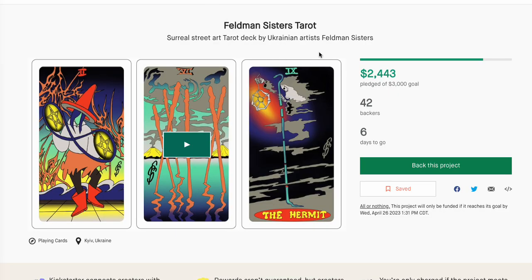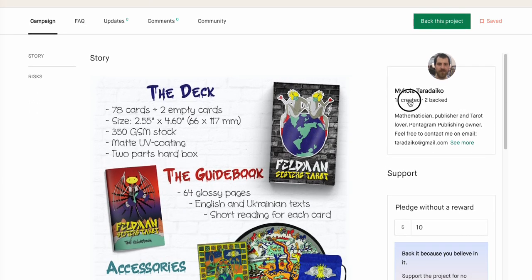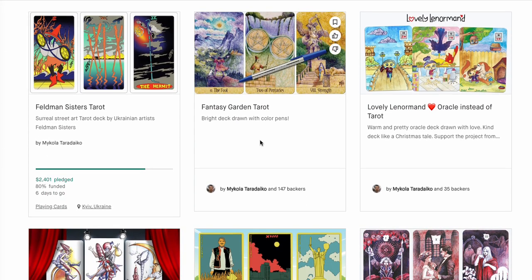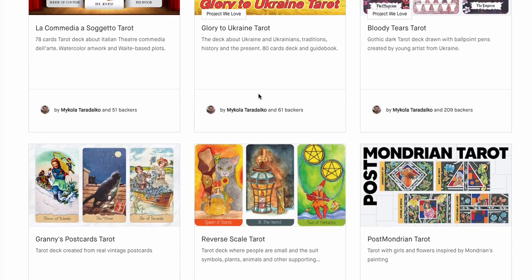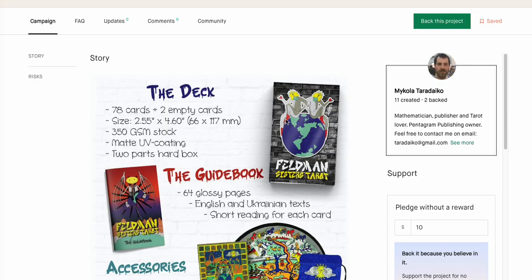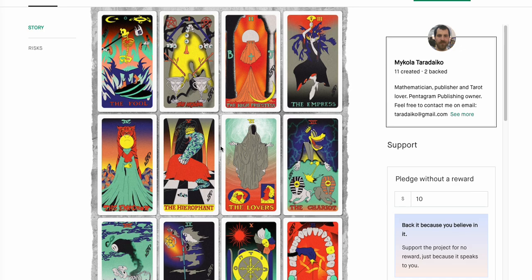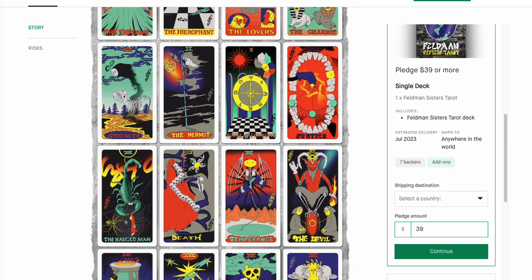Feldman Sisters Tarot — Surreal Street Art Tarot from a Ukrainian artist. This has 42 backers and looks like it's going to make it. This creator has 11 projects created and does quite a bit of good tarot decks. This is the Fantasy Garden done in pen. I've said many times this artist is absolutely amazing — Granny's Postcard was amazing, Lovely Lenormand was amazing, Fantasy Garden Tarot was amazing. I'm pretty tempted to back everything this person makes. At $39 — very reasonable — I'd like to support this artist.